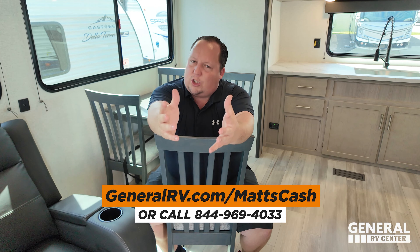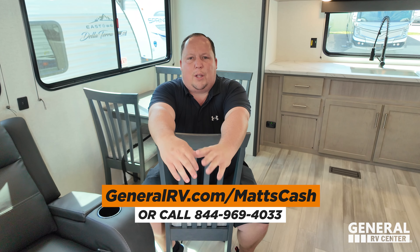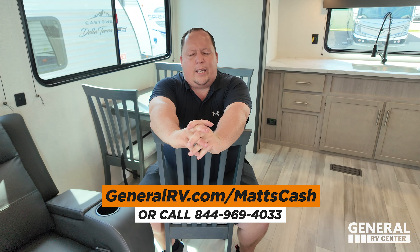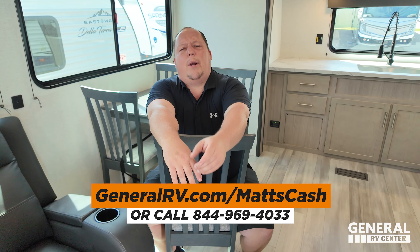This is one of the best units I've ever seen because it was super easy to identify my likes and dislikes. That's the review. Thank you guys so much for watching. If you're interested in this Springdale or any Springdale, please go to generalrv.com slash Matt's Cash, linked in the YouTube description below, or mattsrvreviews.com, or call 844-969-4033. Please reach out and a member of our team will get you the best price in America. This is a phenomenal unit — make sure to leave your comments below, smash the thumbs up button, and subscribe. We'll see you next time.